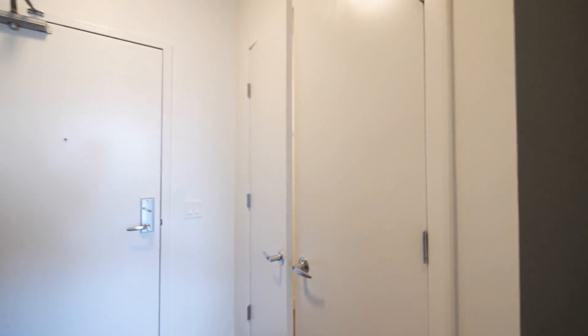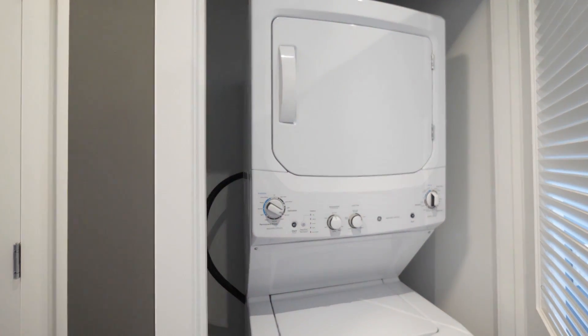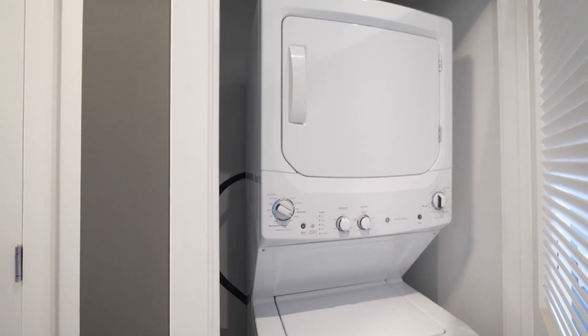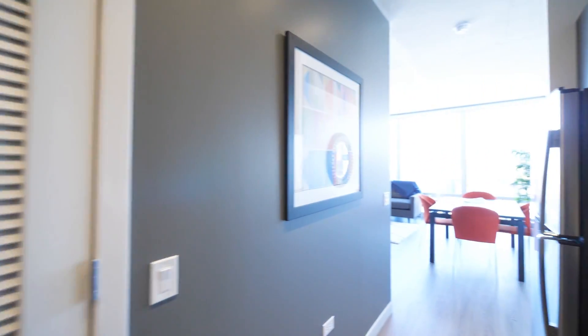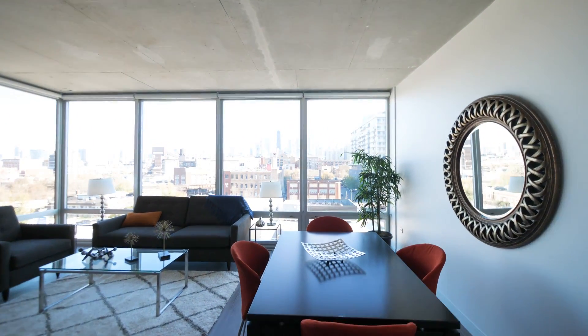You have a nice-sized closet as you enter the unit, and just past that, away from the living and sleeping areas, you have a full-size stacked washer-dryer behind the louvered doors. But what a dramatic view to look out on.